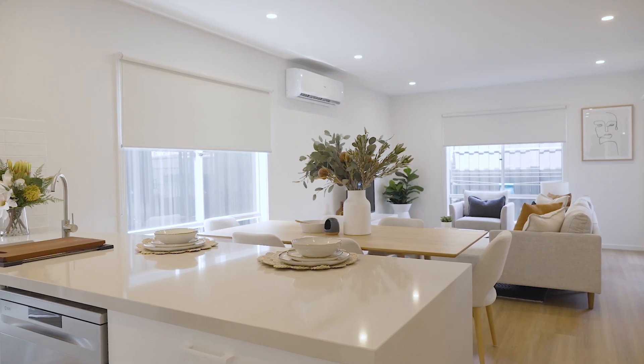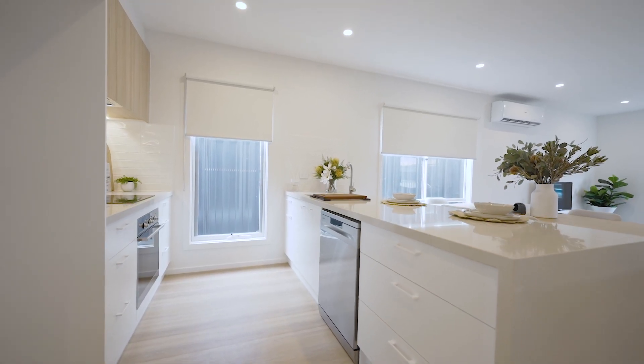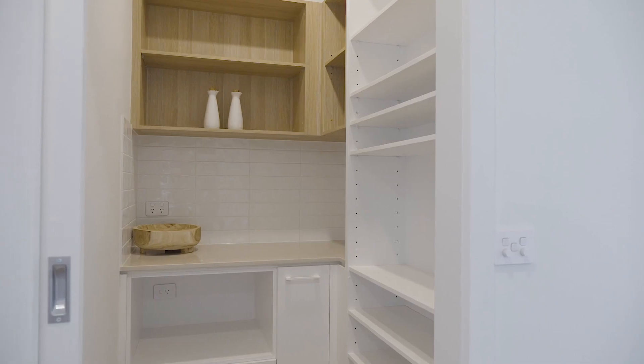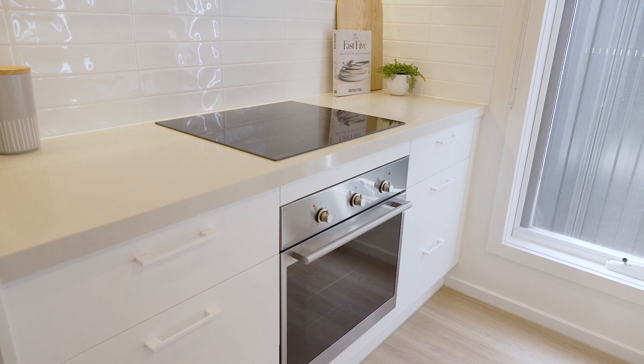The kitchen is in the heart of the home with amazing features included as standard. You'll be delighted with the 40 mil stone bench tops with waterfall edges, soft closing drawers, overhead storage, and a beautiful walk-in pantry to give you additional bench area. The kitchen also includes a quality Ilvy induction cooktop, 600 mil oven, and a built-in dishwasher.